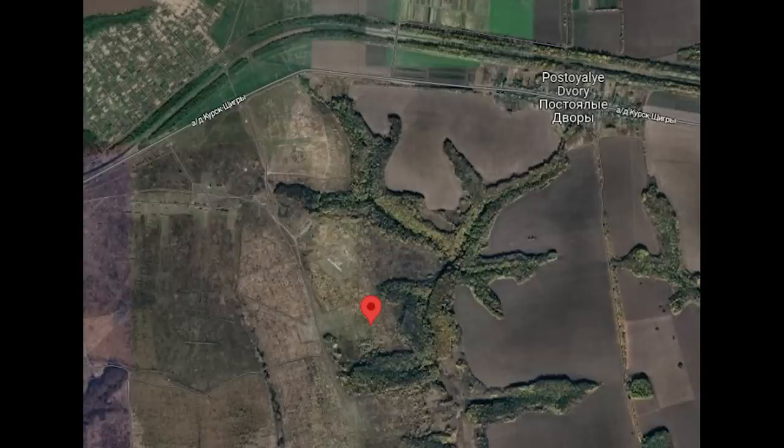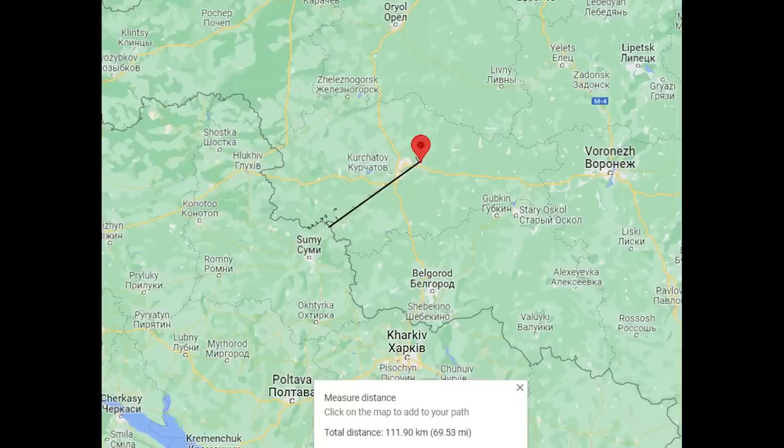This camp is located south of a town called Postoialy Dvor, east of Kursk. On the Google Maps image we can also make out the remains of older camps and other training grounds in this region. I don't have satellite images of the other areas, but I strongly suspect those have also been rebuilt. This location is approximately 112km from the border, so it is well within range of the UJ-22 drone Ukraine has been using, and also within range of the Tochka-U.